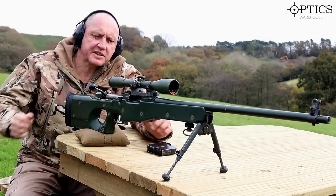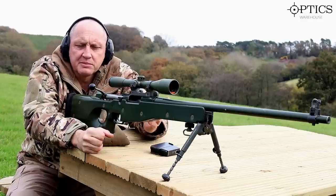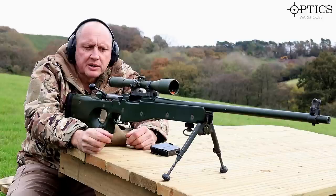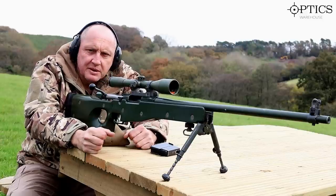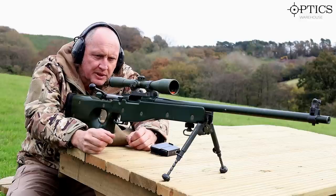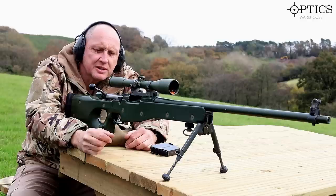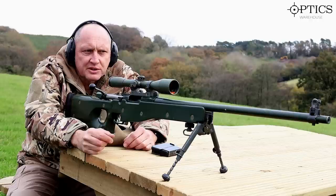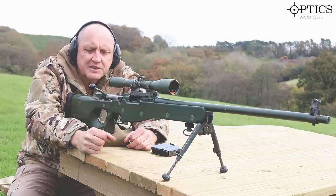There we are — the L96 with the old L13A1 x6 Schmidt and Bender scope. Great combination, really nice. A big part of my background is this weapon, as it is for a lot of snipers of my era and age. What a great weapon — it's just a real pleasure to shoot. And looking at the target down there, it's just shot all the bullets into one small pattern. Fantastic.